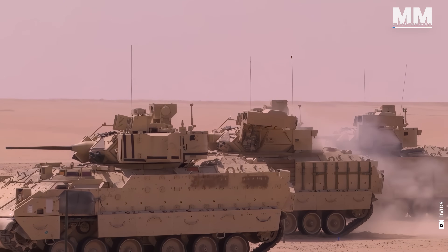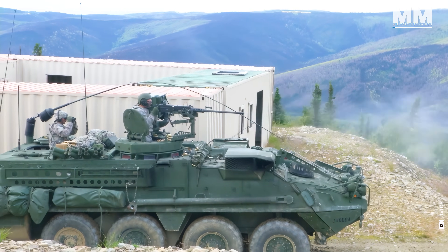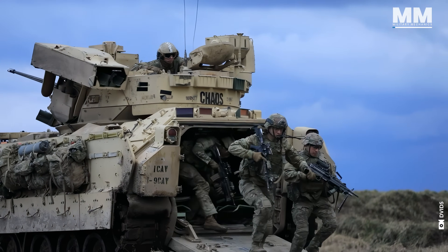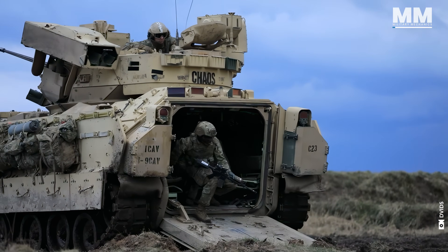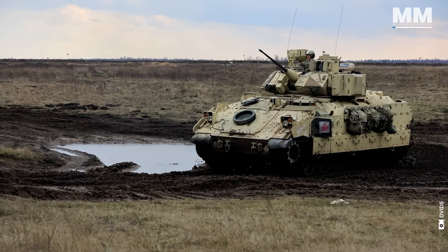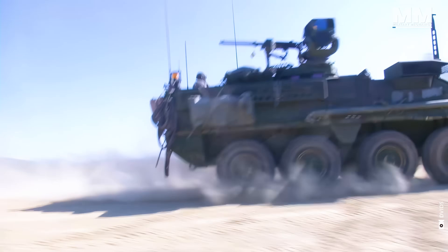When it comes to modern warfare, infantry fighting vehicles, or IFVs, are the ultimate combination of firepower and troop transport. The United States military has a rich history of developing and deploying these armoured beasts, providing crucial support on the battlefield.